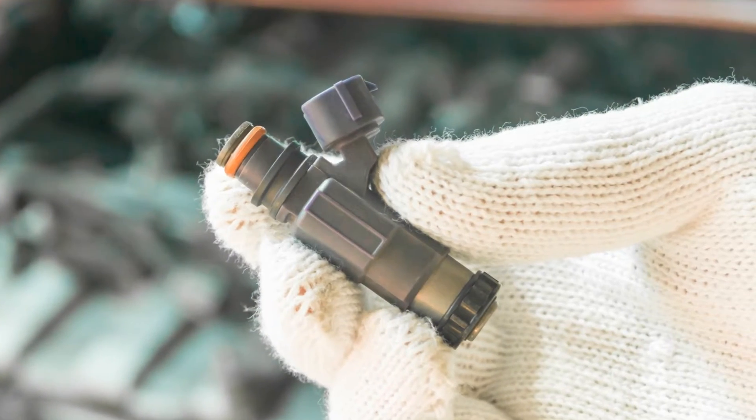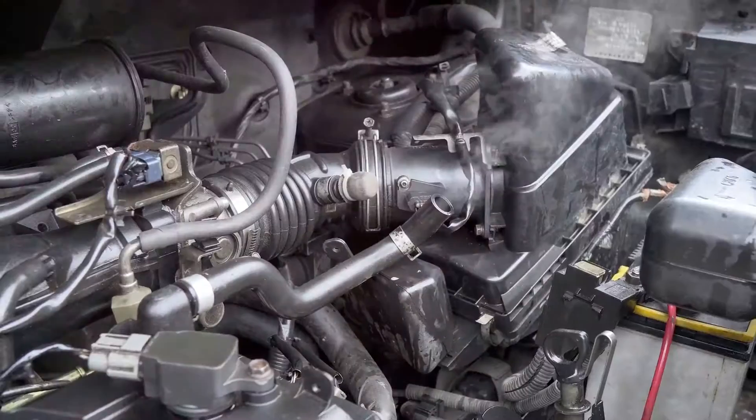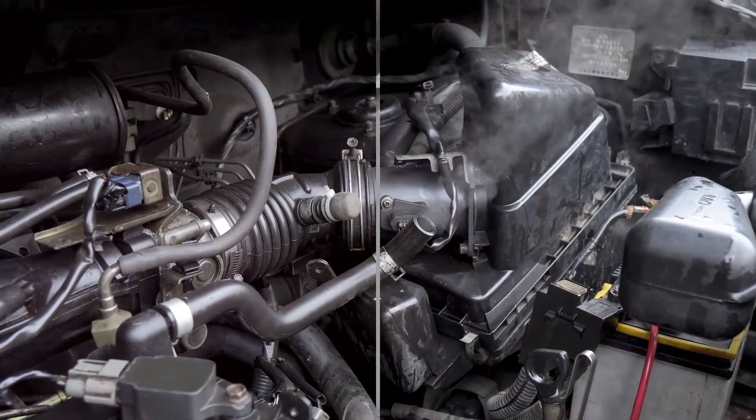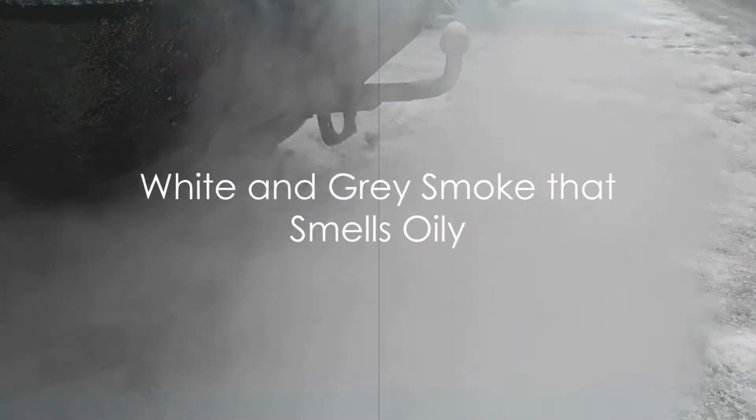The injectors can also leak from the nozzles. If one injector is faulty, it also causes rough running and engine vibration. White and grey smoke that smells oily is another issue to be aware of.